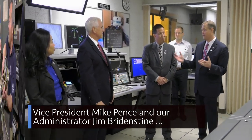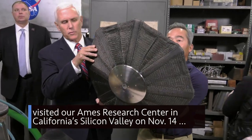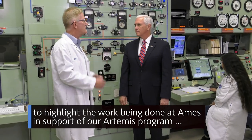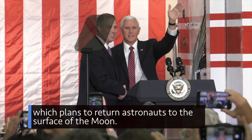Vice President Mike Pence and our Administrator Jim Bridenstine visited our Ames Research Center in California's Silicon Valley on November 14 to highlight the work being done at Ames in support of our Artemis program, which plans to return astronauts to the surface of the Moon.